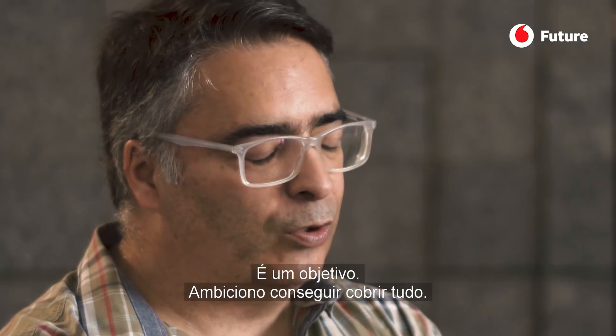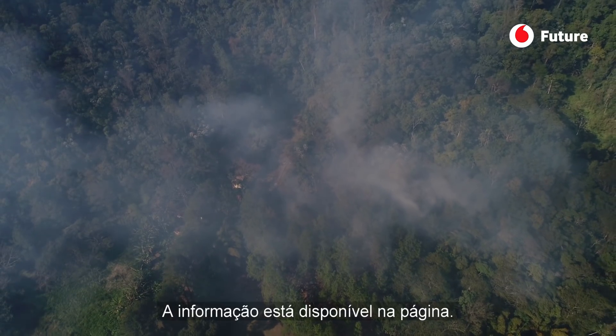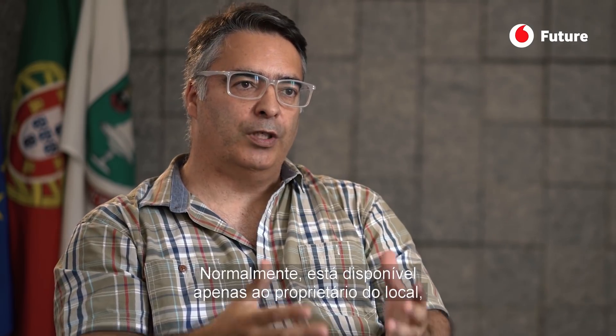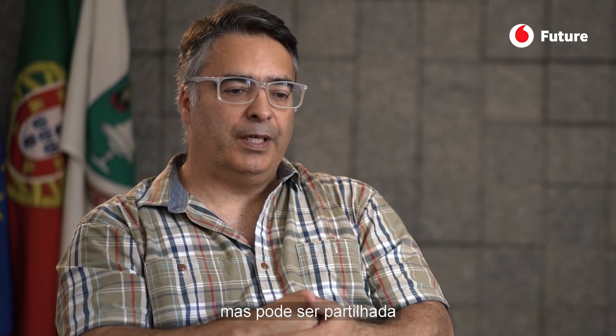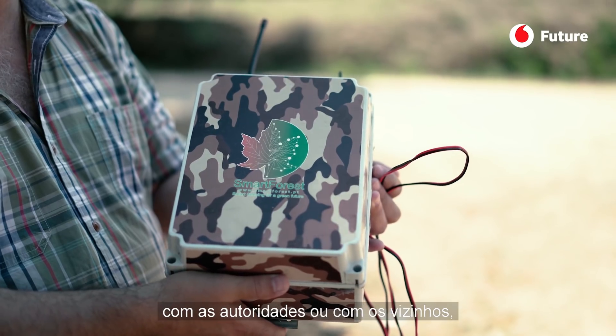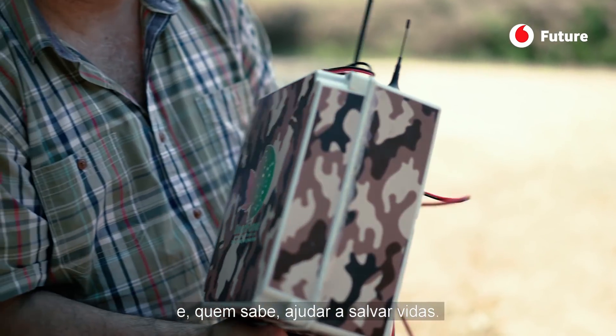I would like to cover all the information. The information is available on the web page, and normally it's available to the owner of the property that we are monitoring, but they could share it with the proper authorities or with the neighbors and maybe help to save some lives.